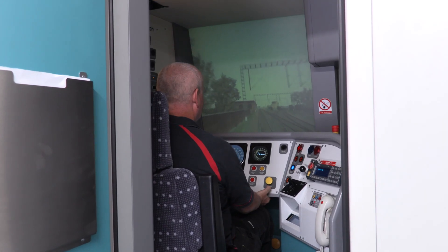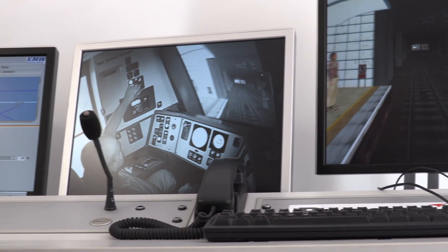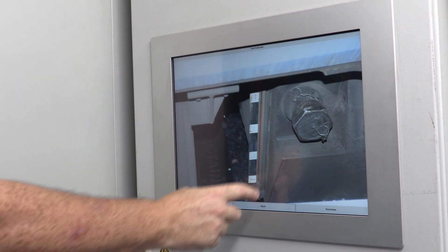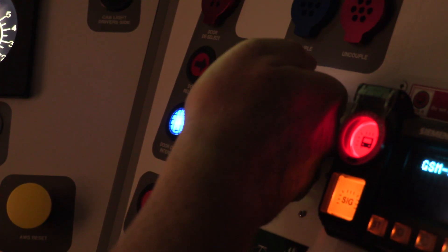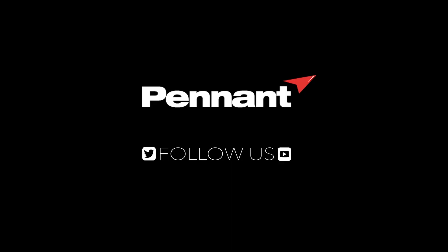This presented various engineering and logistical challenges, all to be delivered in a limited timeframe. The end result was a compact, portable and highly effective training solution that complements Pennant's expanding rail portfolio.